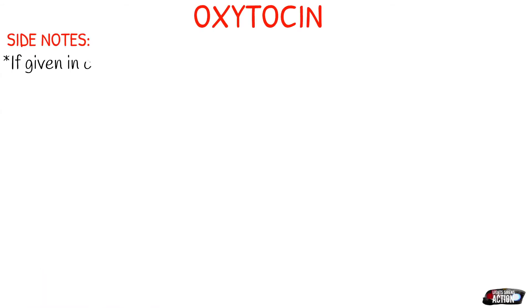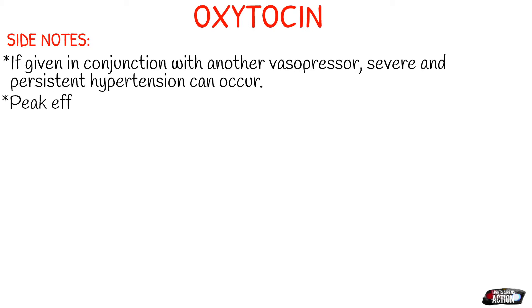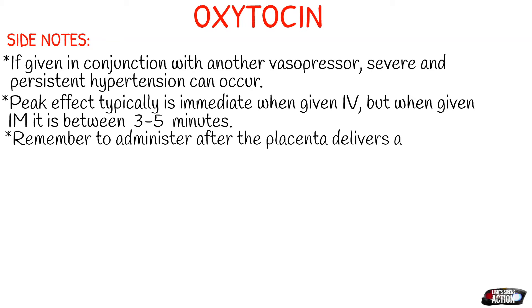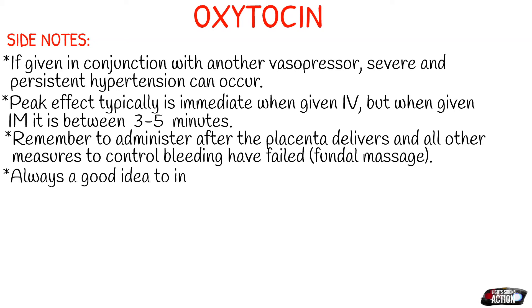Just a few side notes about oxytocin and some drug interaction information. If you give this in conjunction with another vasopressor like epinephrine, dopamine, dobutamine, or norepinephrine, you can expect persistent and severe hypertension to occur. Your peak effect with oxytocin is immediate when given IV, but when given IM it's typically between three to five minutes. Remember to administer this only after the placenta delivers and all other measures to control bleeding have failed, like fundal massage.